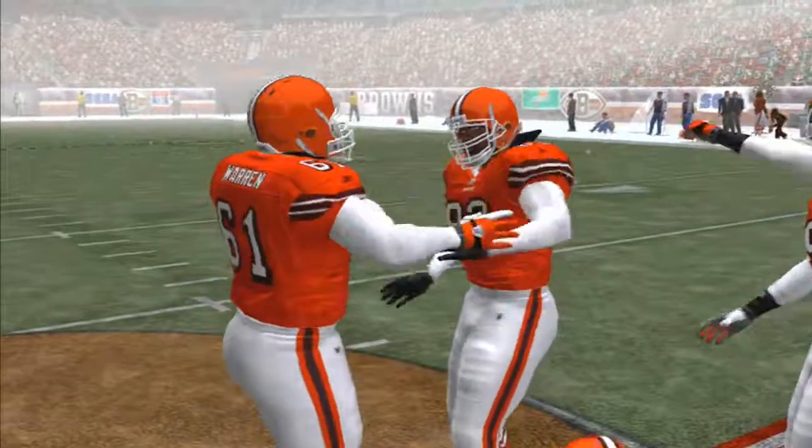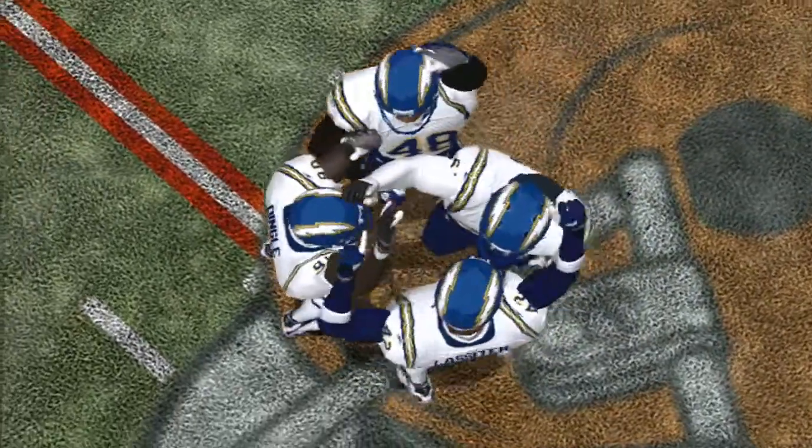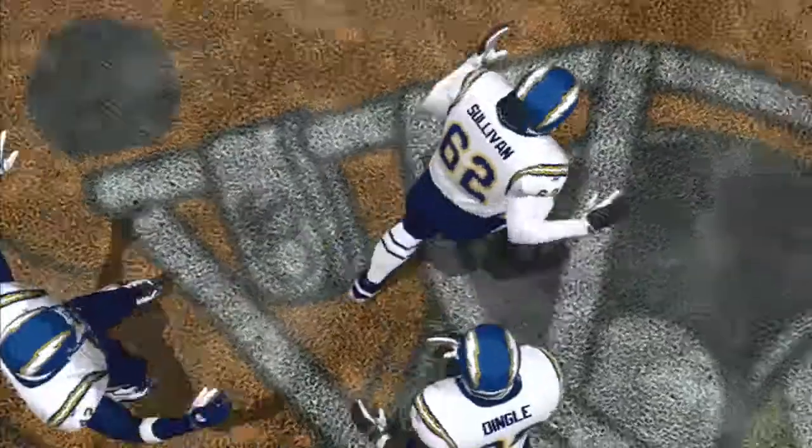There's only three more games left this season and the Browns host the 3-10 Chargers with snow coming down on today's game. It sure is to be a fun one to watch.